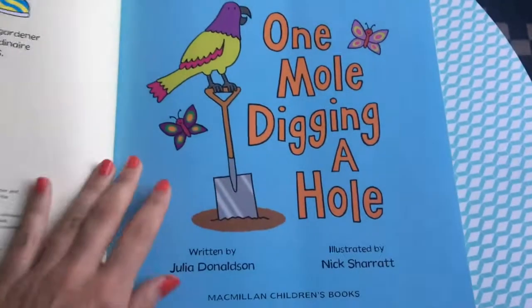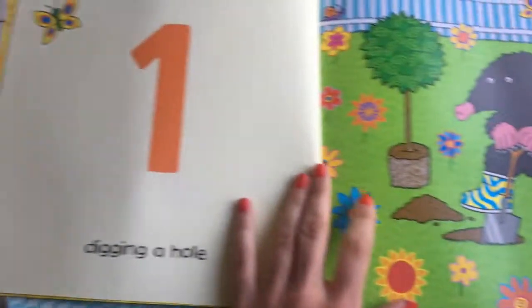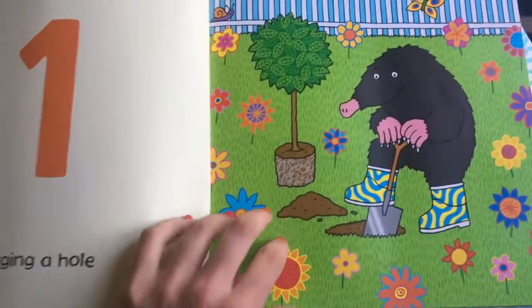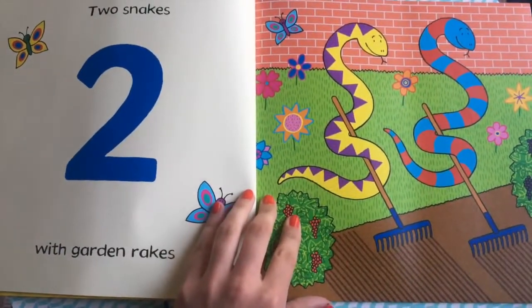One mole digging a hole. Two snakes with garden rakes.